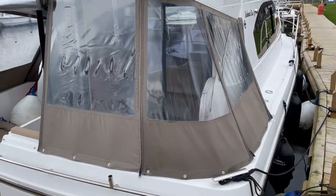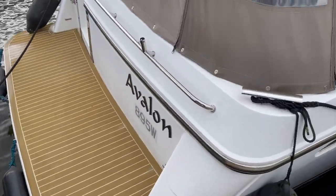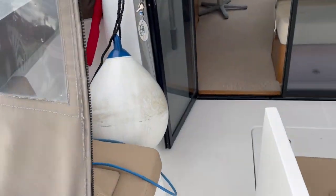Canopies are certainly serviceable and in good order. We'll take a step down and have a look in the cockpit. You can see this very nice synthetic teak — a real nice touch, really sets it off. So into the cockpit.